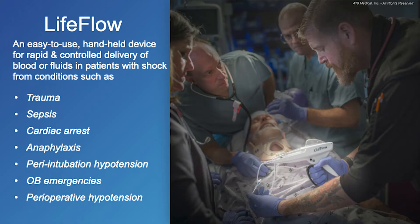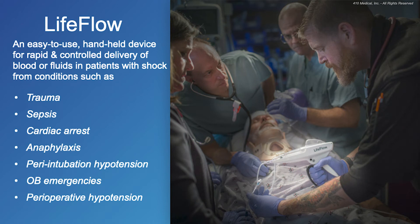LifeFlow is an easy-to-use handheld device for rapid and controlled delivery of blood and fluids for patients with shock with conditions from trauma, sepsis, cardiac arrest, to anaphylaxis. We've all heard the term 'resuscitate before you intubate.' Consider LifeFlow for resuscitation in OB emergencies such as postpartum hemorrhage or ectopic pregnancy, or in the perioperative setting with hypotension.